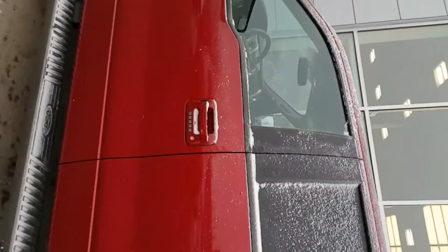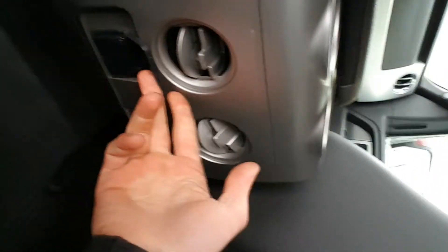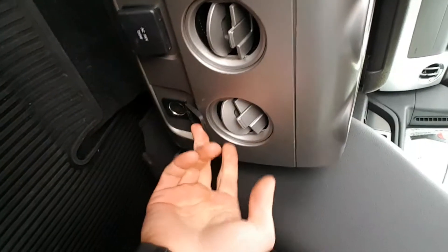Let me show you what SuperCrew really means. See how big the cabin is — take a look at this back seat. Almost six feet tall and look how much leg room I've got back here — tons of legroom, tons of headroom, super comfortable. Your backseat passenger will have an AC plug-in and another 12-volt socket so you can charge a laptop, iPad, or plug in your phone.